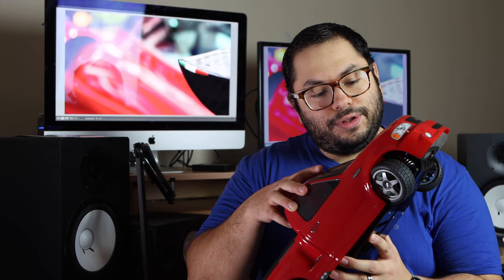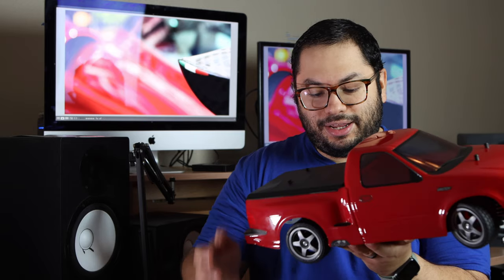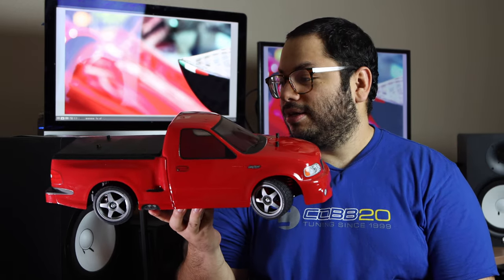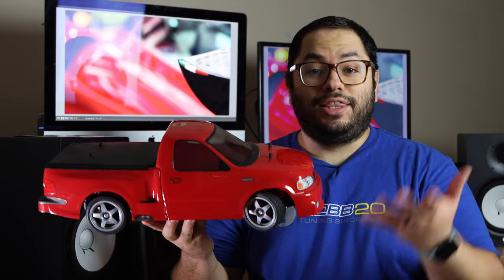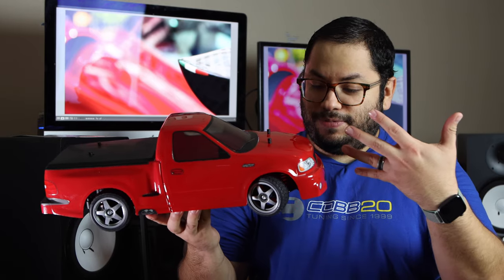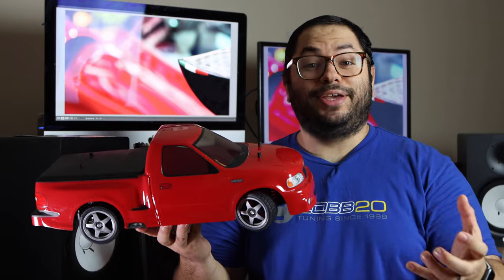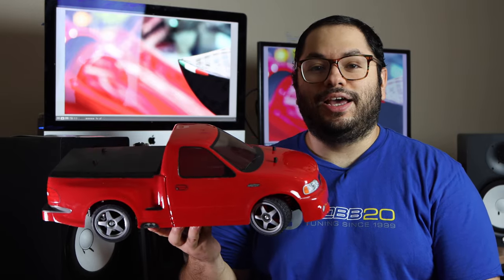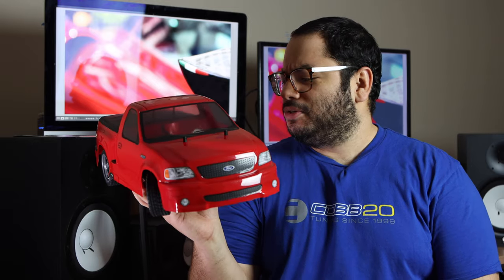This is definitely a cool little toy that I've always wanted to have, and I look forward to having some fun with it. Thank you again, Tamiya, for the giveaway. Hopefully I will have some videos — and who knows, maybe I'll buy some hop-up parts and modify it, because what's cooler than modifying a cool little RC car?